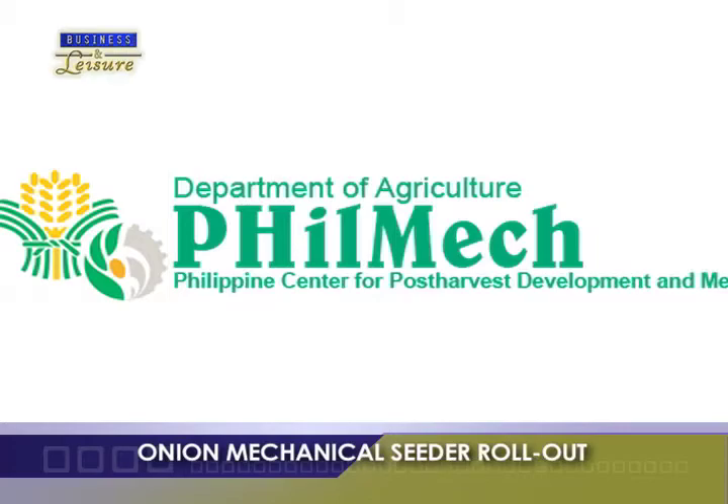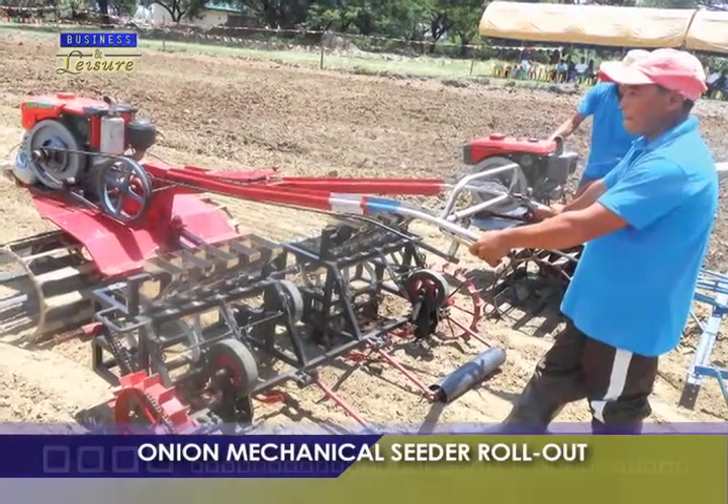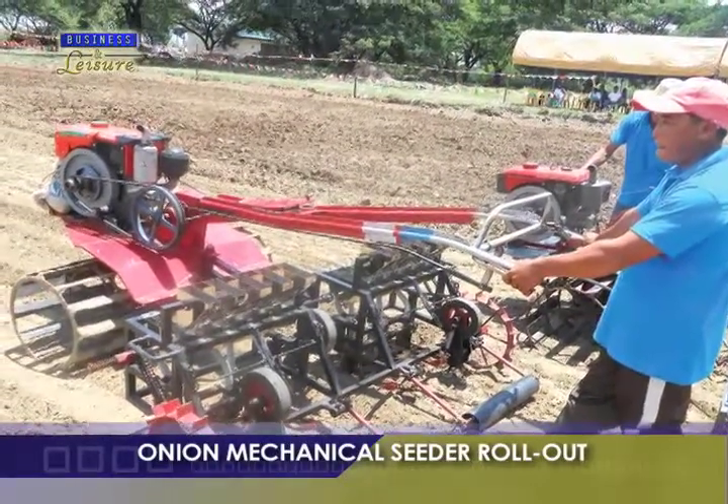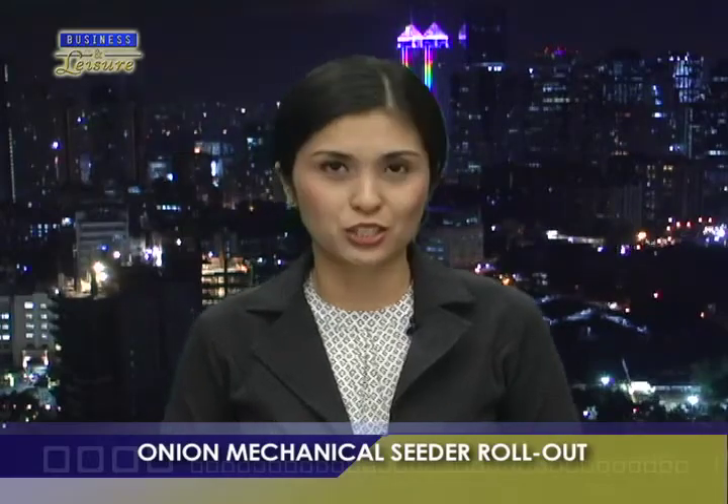PHILMEC said that the 10-row onion mechanical seeder is a product of the agency's scientists, engineers, and research and technical personnel. The agency is focusing on innovating current farm machinery technologies to suit local conditions.